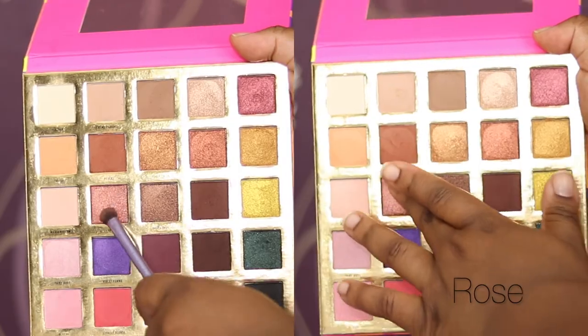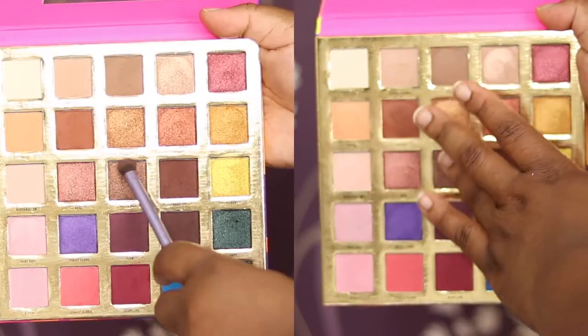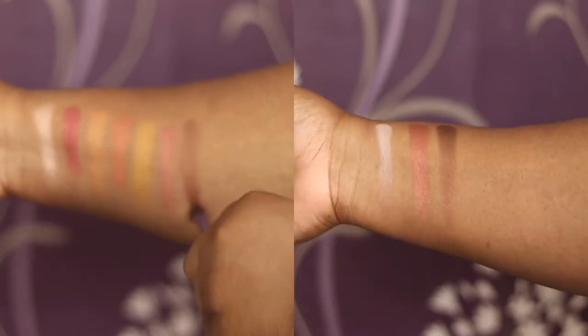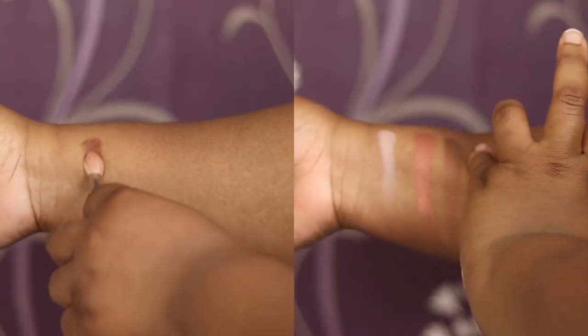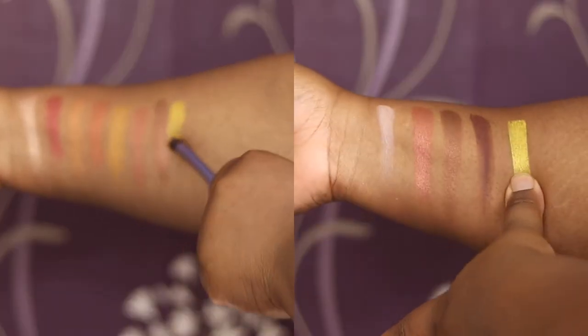Then we have Rose, which is a shimmer. And then we've got Invite Only, again a shimmer shade — almost like a dark brown gold. Then we've got Brunette, which is a very deep brown. And then we have Citron, which is a gorgeous bright yellow gold.